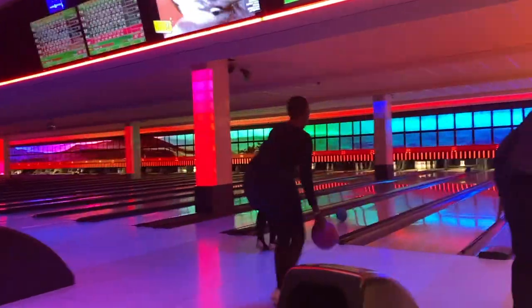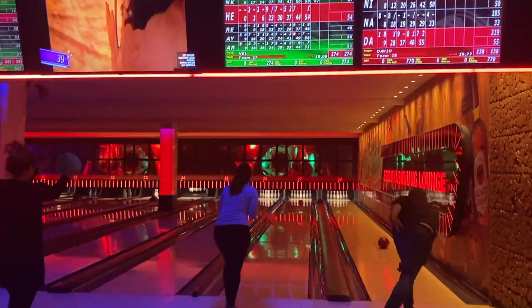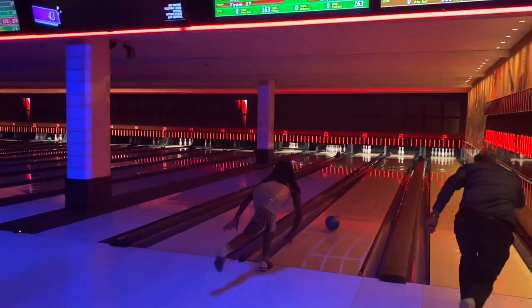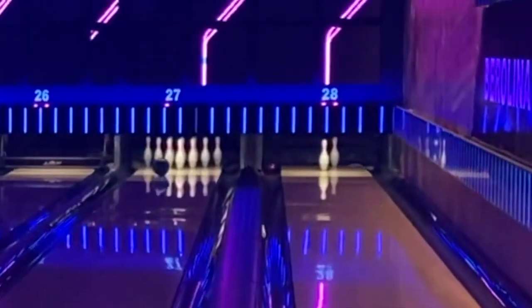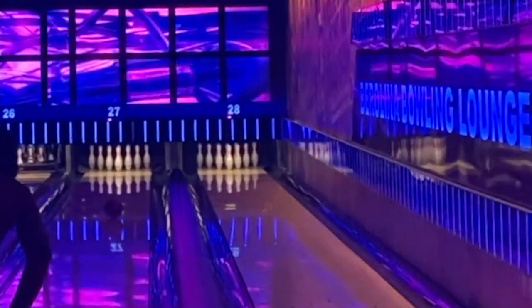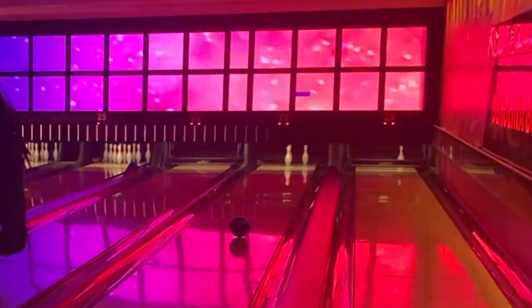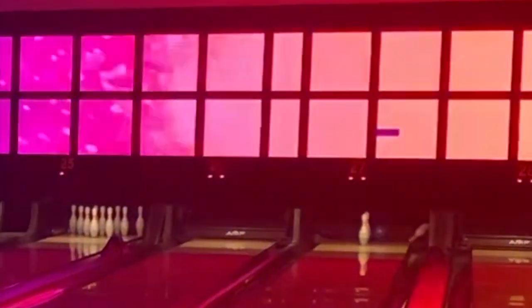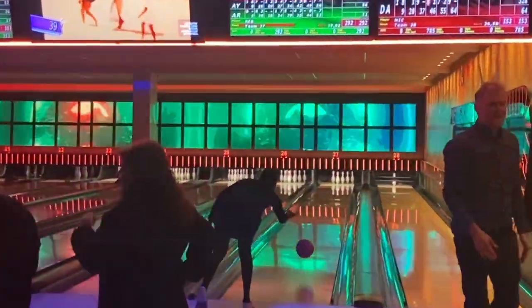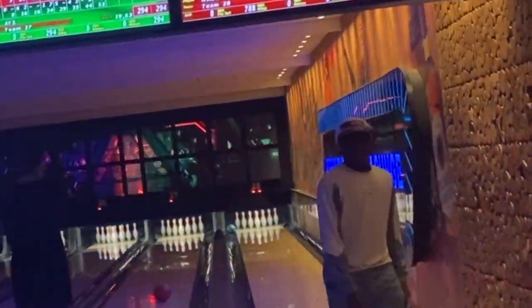Bowling is an indoor recreational activity which involves rolling a bowling ball along a smooth surface to hit 10 bowling pins arranged at the far end of the lane. The target is the bowling pins and the aim is to knock down all 10 pins at first roll, or to knock down the remaining pins on the second roll. At first glance it might seem very easy, but be careful — you could roll several times without knocking down a single pin.